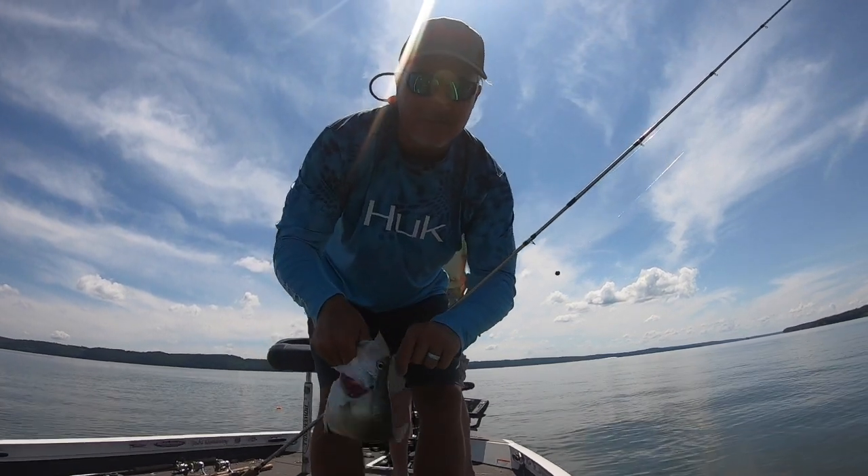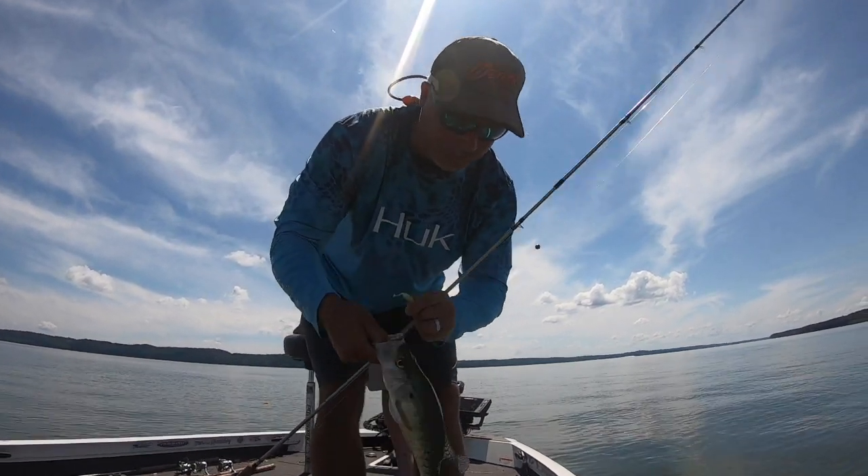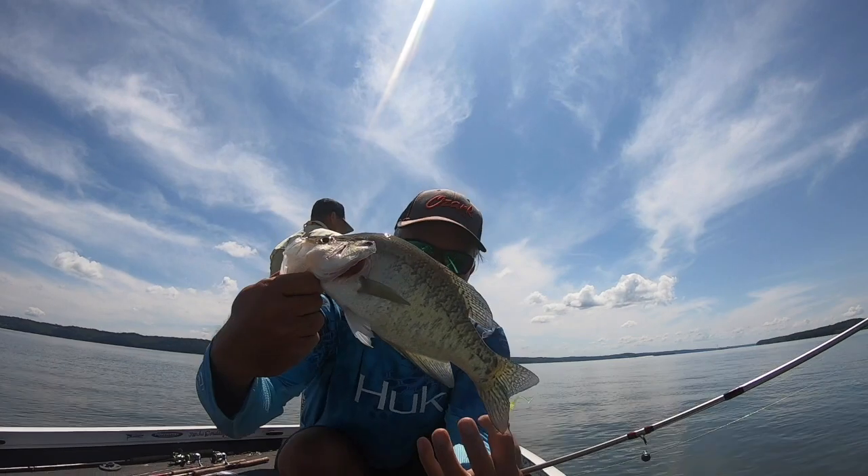We got four good ones at 14 inches. This is probably the smaller of them, but that's every bit of 13 inches.